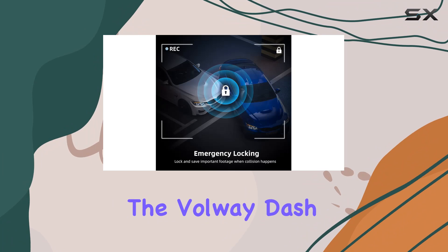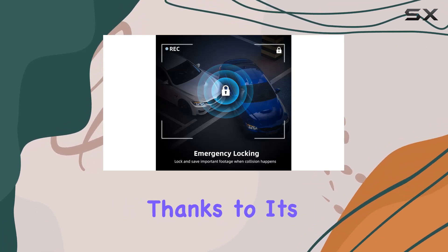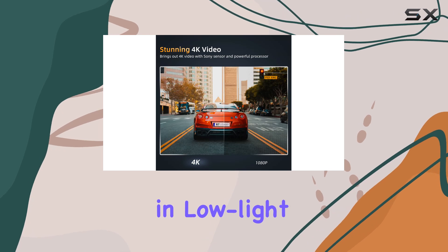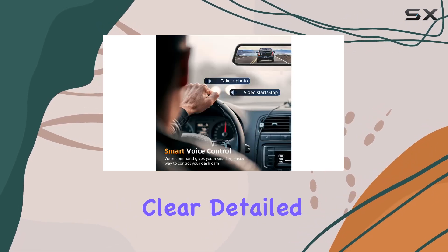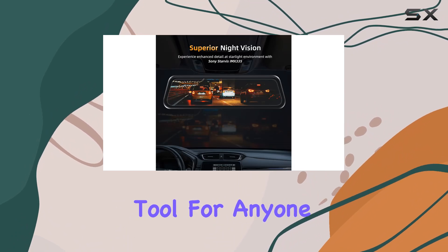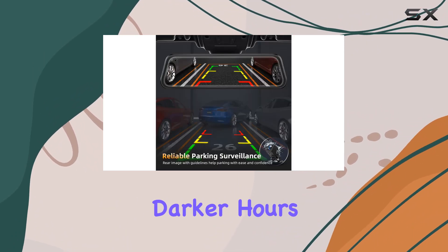Nighttime driving is where the Volway dash cam really shines. Thanks to its superior starlight night vision, the camera excels in low-light conditions, capturing clear, detailed footage even at night. This feature makes it a dependable tool for anyone who finds themselves frequently on the road during darker hours.